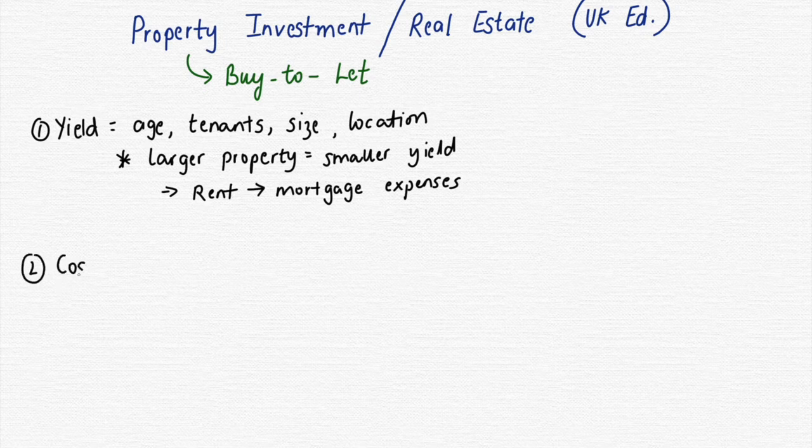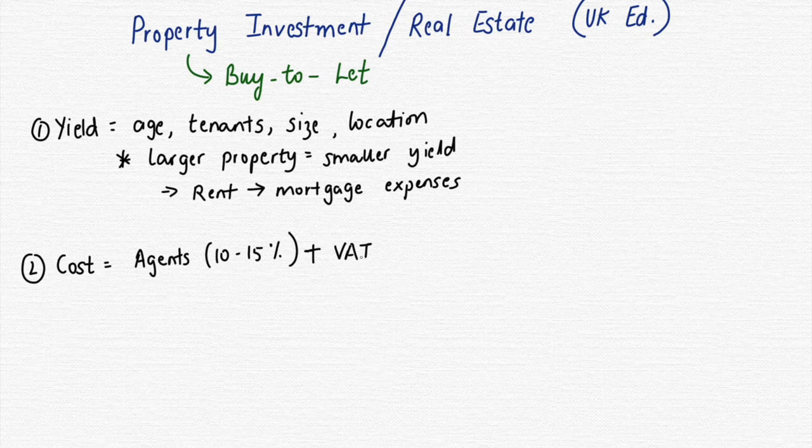This isn't all-inclusive, but here's an overview of the costs you'll have with a property. The first is agent's fees — in the UK the usual rate charged is 10 to 15%, so you have to factor that in when you receive your rent. The second is VAT. The third is insurance — if you're letting out a property you need to have insurance on it, and depending on the tenants, the location, and the size, you'll have varying amounts. Insurance can take up a significant chunk.